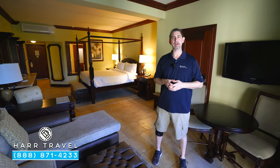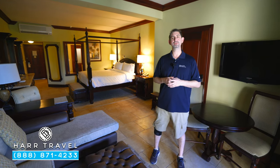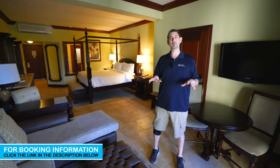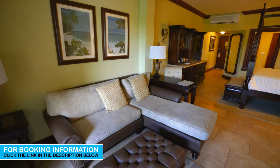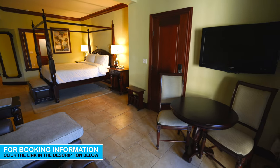Greetings everyone, this is Danny from hardtravel.com, your luxury all-inclusive experts. Today I'm at the beautiful Sandals Royal Caribbean Resort and Private Island. This particular category is a Crystal Lagoon honeymoon one-bedroom butler suite. You're going to love everything that the butler can do for you — we'll talk about that as we tour the room.